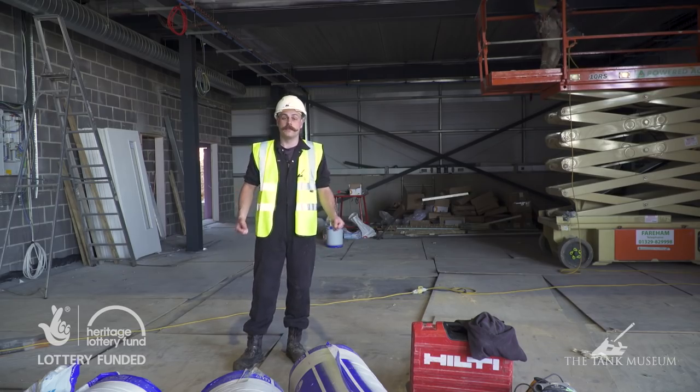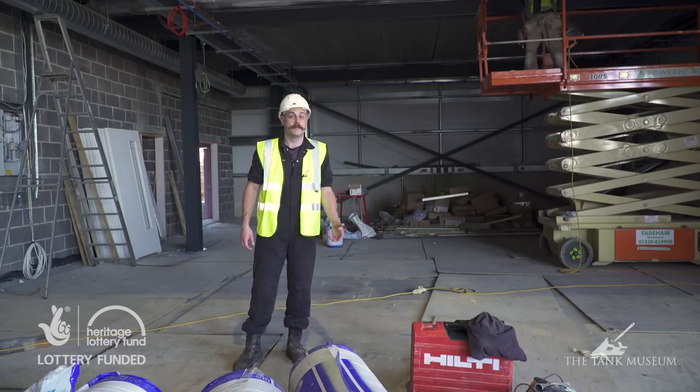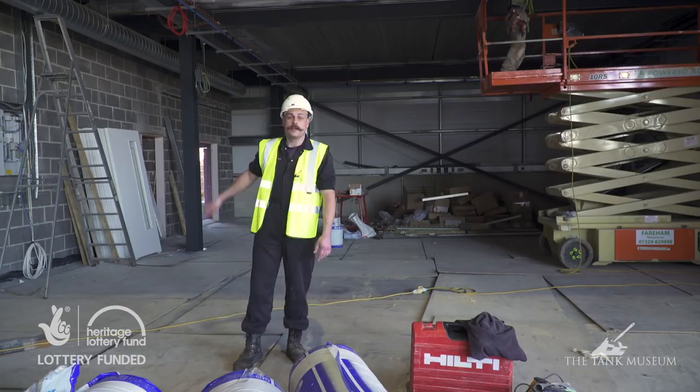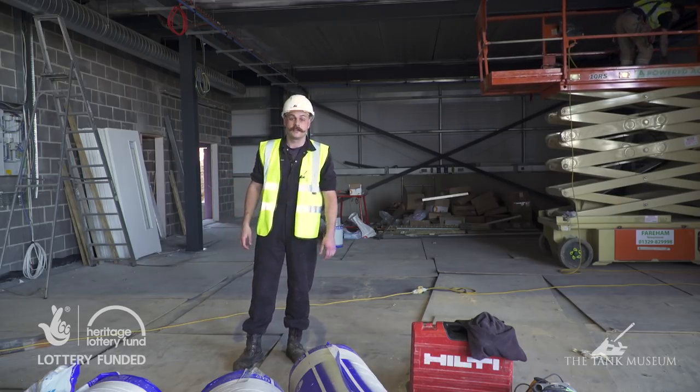We're standing in what will be the new machine shop which will contain things such as the lathe, milling machine and where we can fold things like metal. Over to my right is the shower and changing facilities, and up the stairs will be the new offices and canteen.